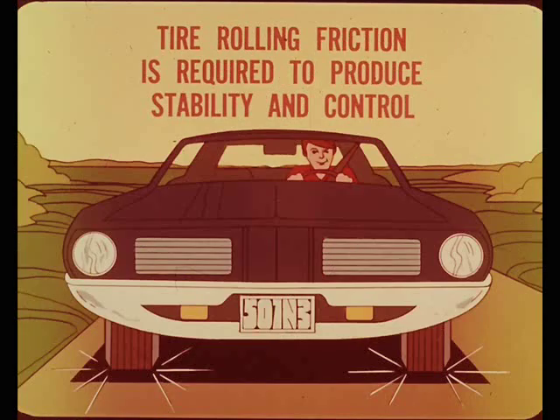Some tire rolling friction is required to produce directional stability and steering control. However, when wheel alignment is correct, this friction load is evenly distributed, so we get this control without a lot of tire wear.